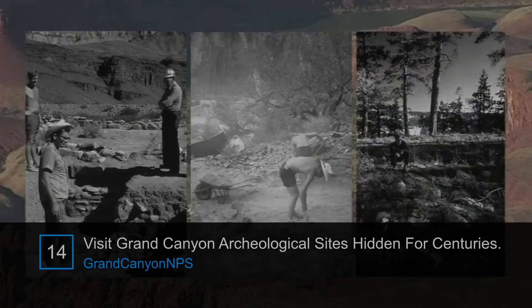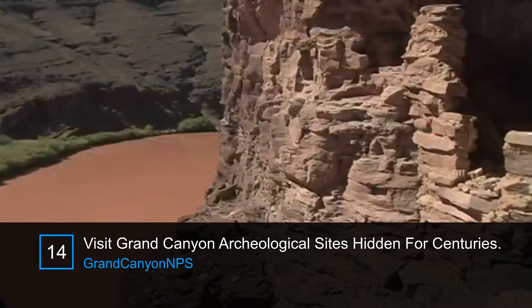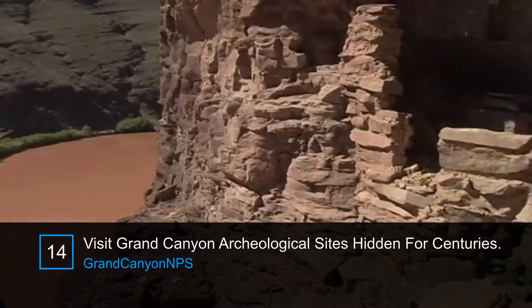In 1969 and 70, these earlier archaeology projects tended toward general research. More recent archaeology in the park is geared toward preservation.